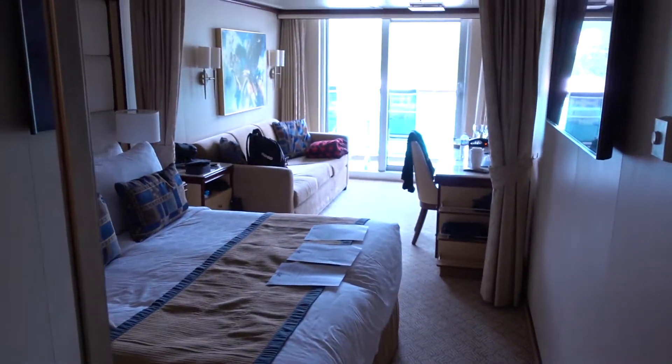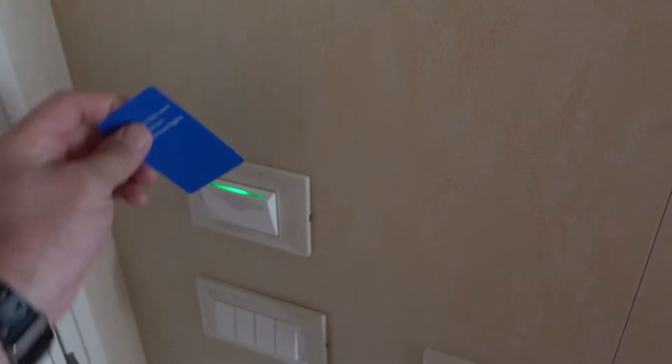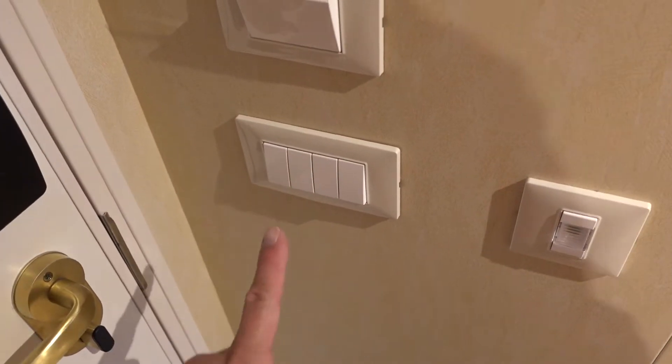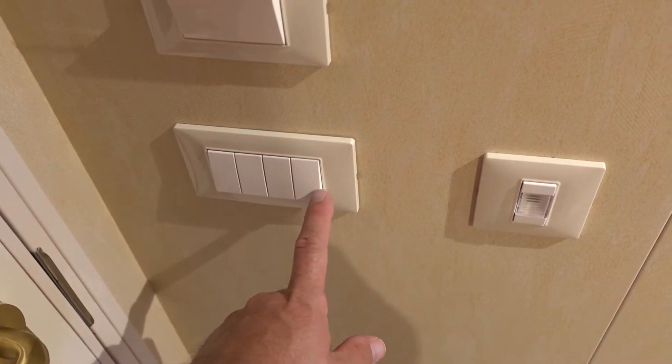So you walk in the door and let's turn some lights on. They give you a little card to stick in here — on some cruise ships you just use a credit card or anything. There are four different lights that operate four sections of the room, so it took us a little while to figure that out.